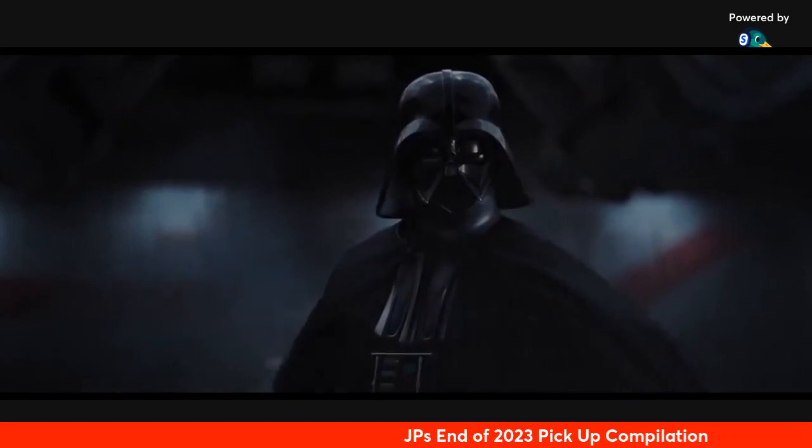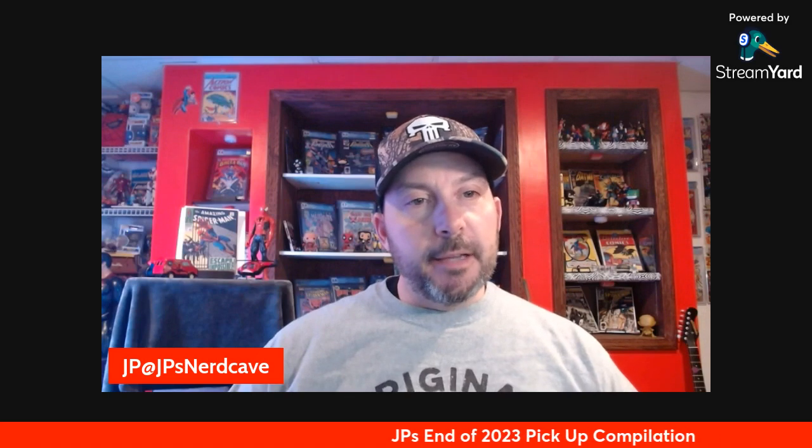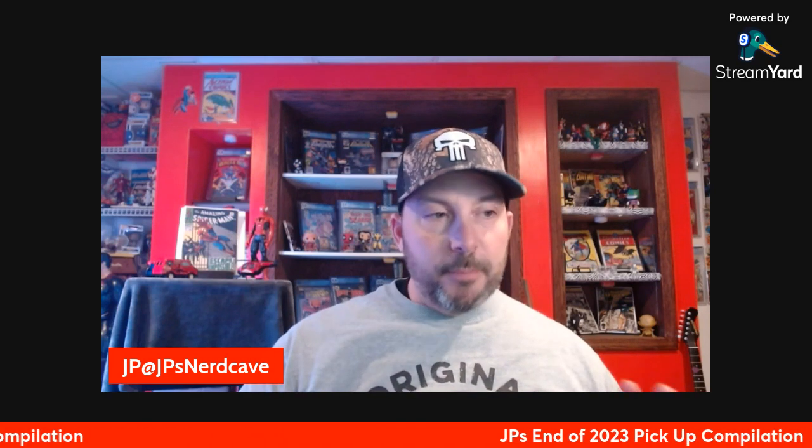Hey guys, welcome. Thanks for joining me today. This is going to be a little compilation video of the things I picked up at the end of 2023. I hit about two or three different antique stores. What I do is when I drive around for work, I look for any antique store near me. There's no comic shops, only antique stores, so I'll map them out or spot them as I'm driving.